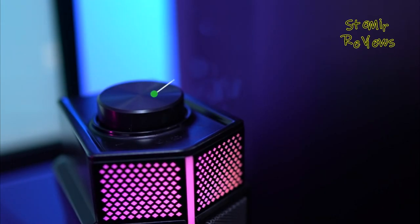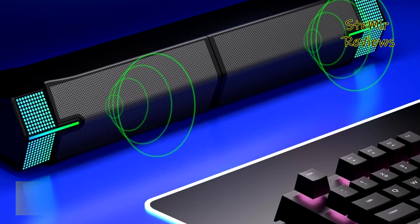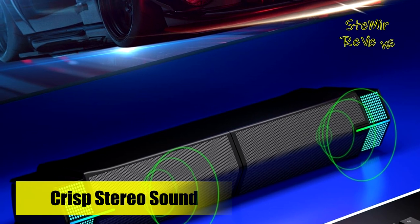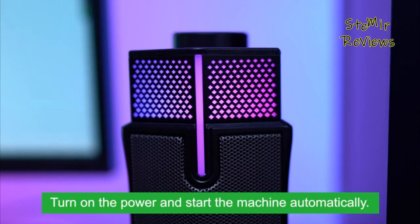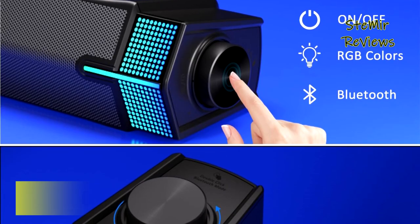The inclusion of Bluetooth version 5.3 chips enables easy connectivity with cell phones, tablets, and other mobile devices, allowing you to play sound wirelessly through the GQ M20 speakers. Additionally, these desktop speakers boast gradient RGB lighting that gradually changes colors, enhancing the audio-visual experience. You have the option to turn off the lighting at any time according to your preference.